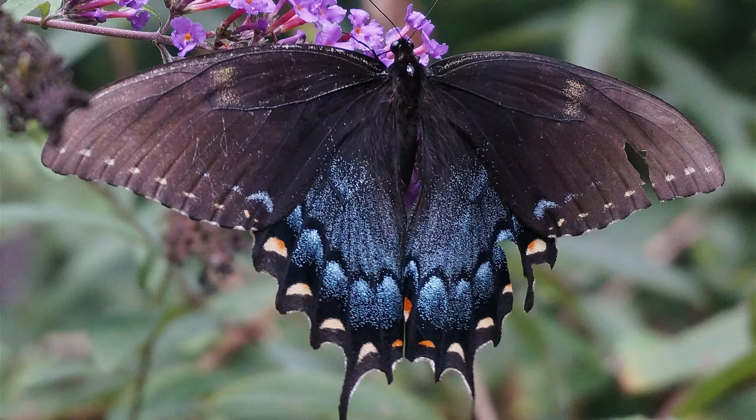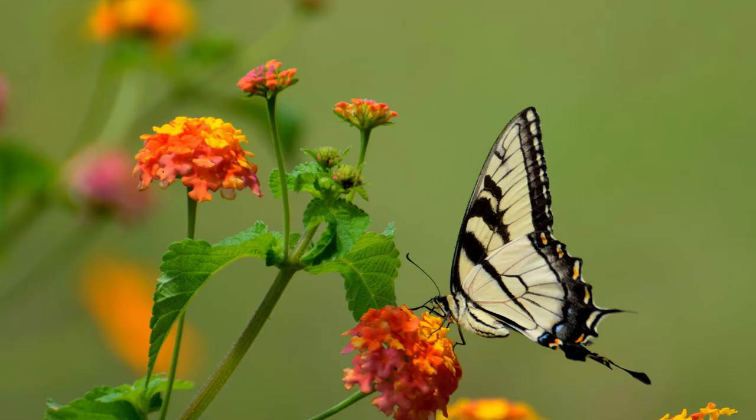Now, also the yellow ones — the tiger swallowtails. They are more of a woodland caterpillar, so they're not necessarily going to grow up in your garden, and they look different.